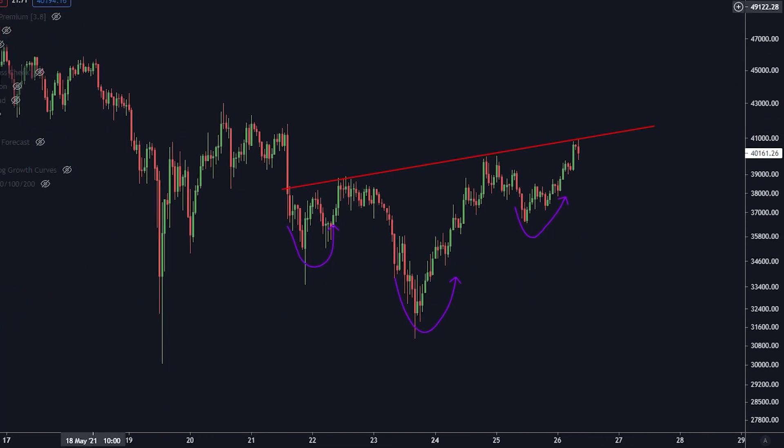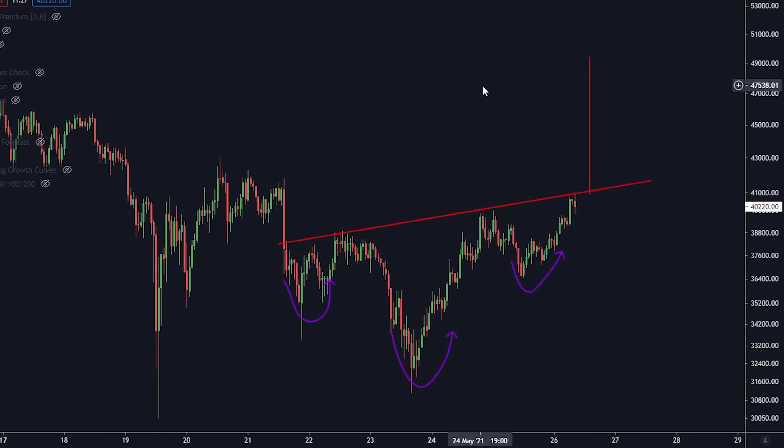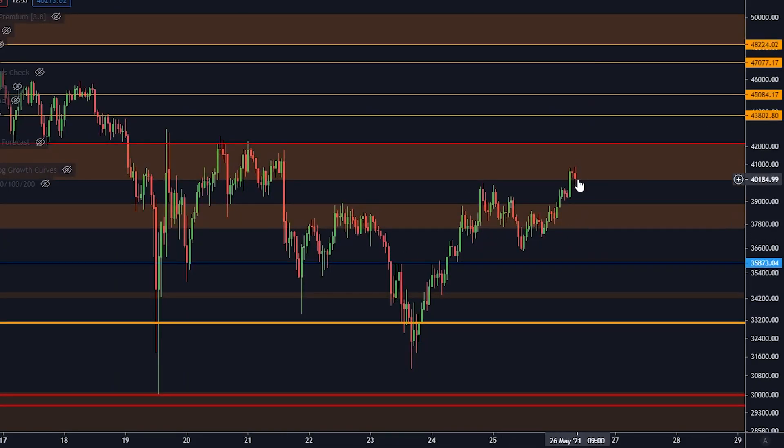The inverse head and shoulders is a strong and very tradable pattern. If we look at the measured move from this, it is actually going to take us up to $50,000. What we also need to pay attention to is that breaking this level not only confirms the inverse head and shoulders, but this orange box and red line area is going to be strong resistance.